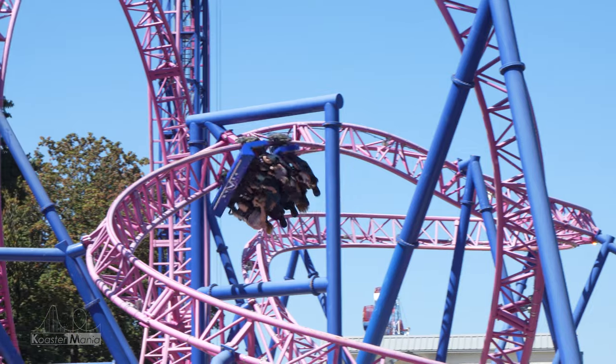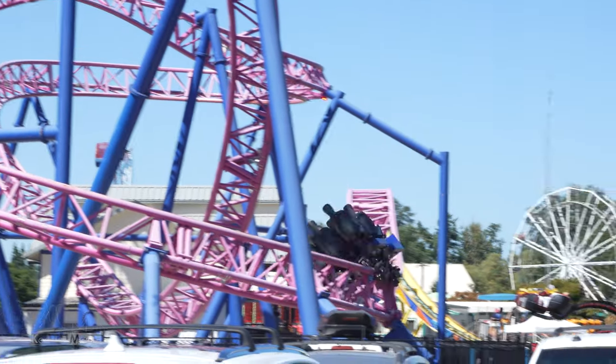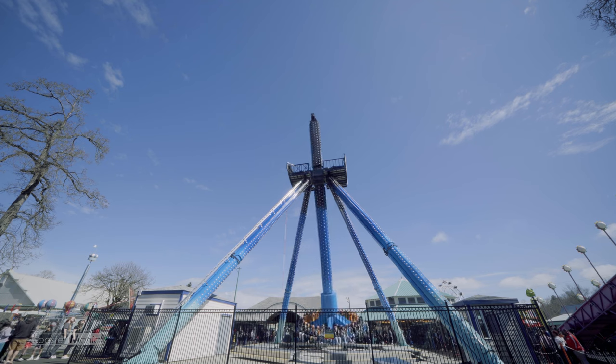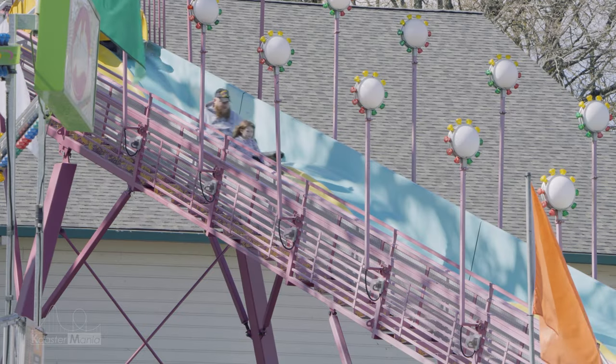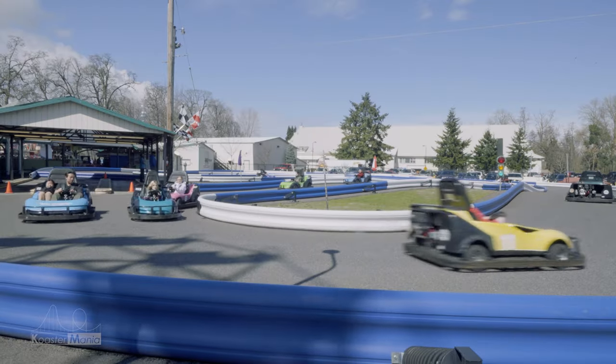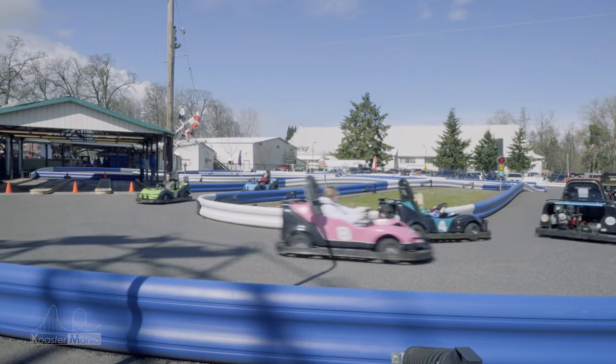The ride collection is another strong suit of this park. From the compact thrills of Adrenaline Peak to the awesome hangtime-filled experience of the Atmosphere, Oaks Park has something for just about anyone. There is a lot of care put into this park, and I can't wait to see what things will look like in the future.